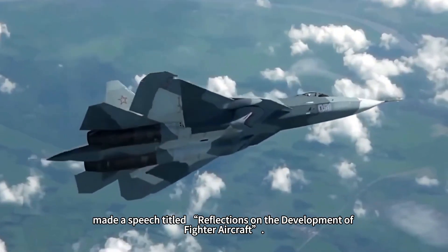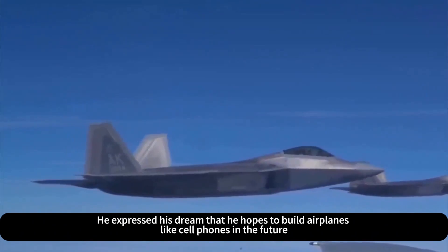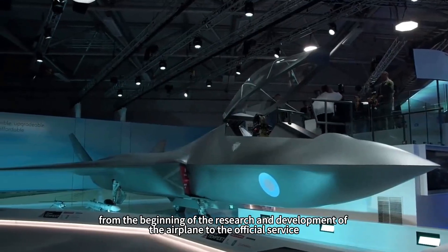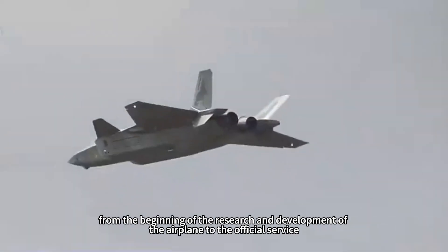Another technical bottleneck that needs to be broken through is the high temperature resistance of stealth fighters. Stealth coatings are usually poorly resistant to high temperatures, especially when flying at high speeds. The surface temperature of the warplane will rise rapidly, which poses a huge challenge to the stability and service life of the coating.